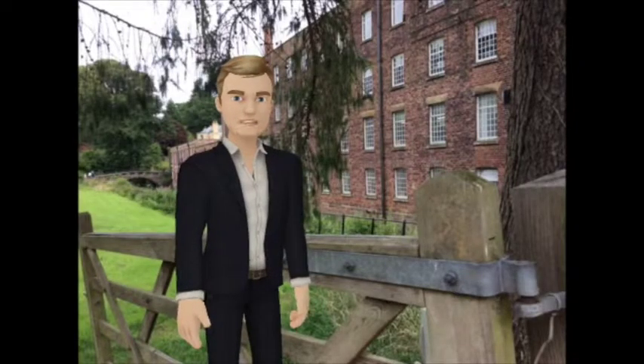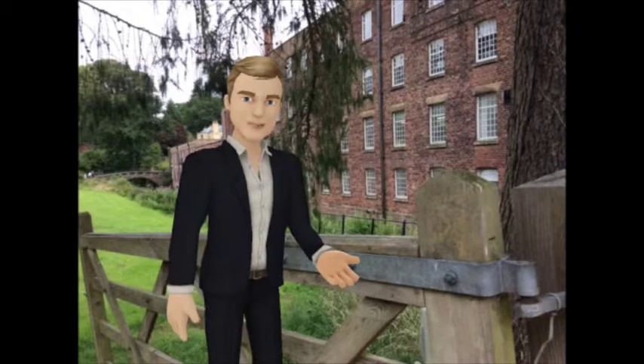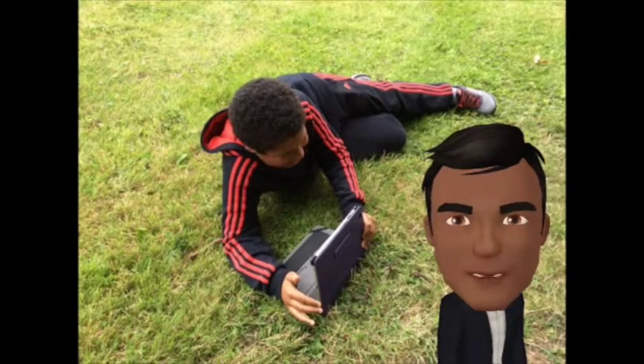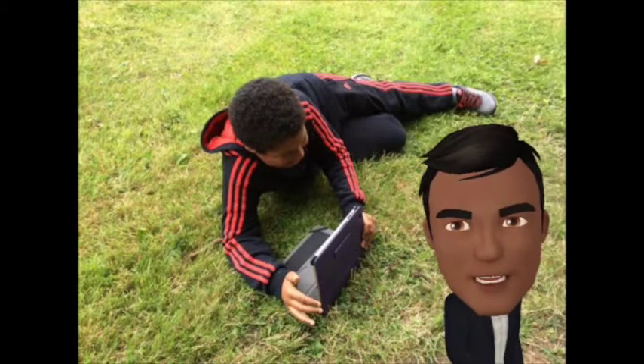On Monday we visited Quarry Bank Mill to find out the stories of the people that lived and worked there. On Tuesday we learnt all about composition and techniques needed to create great photographs.